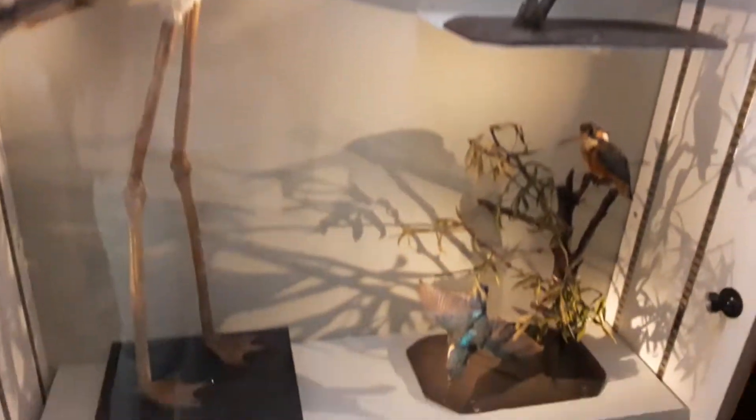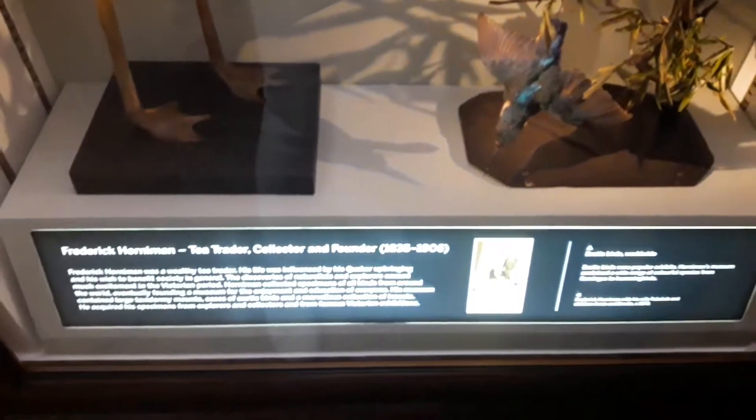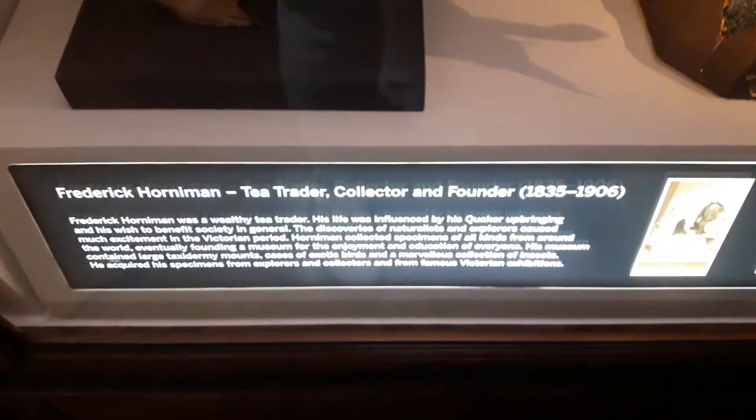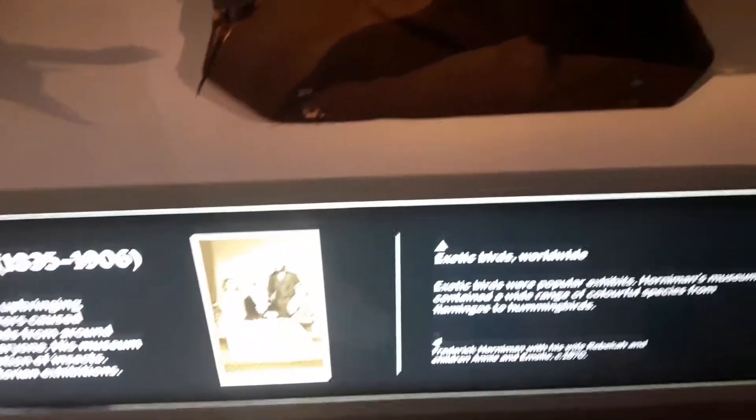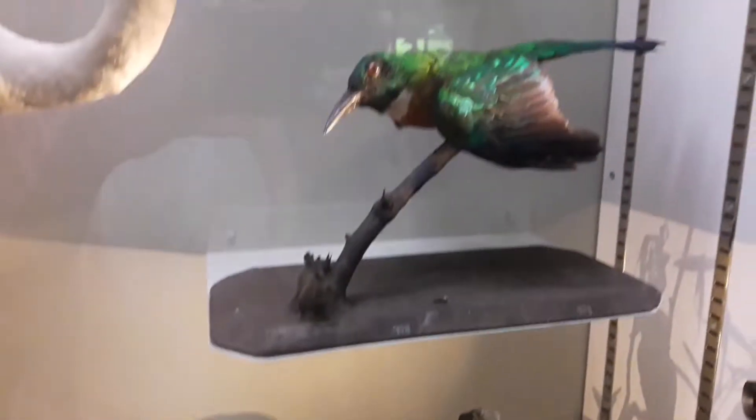So this entrance to the gallery we redeveloped three or four years ago now, just to really reframe it for our visitors — to explain this is a historic gallery. The displays in the gallery are not necessarily scientifically up to date. They haven't been re-displayed for many decades, actually.